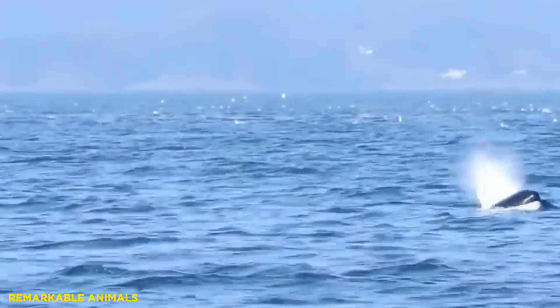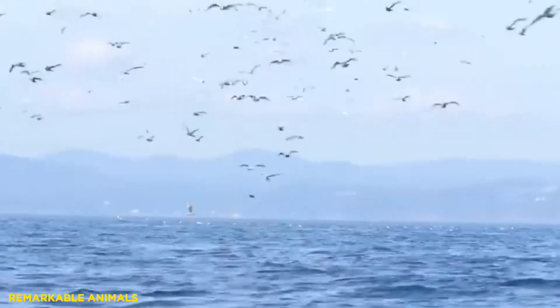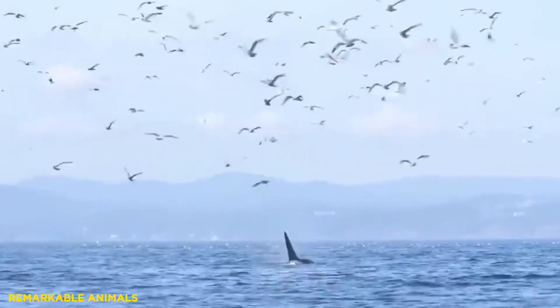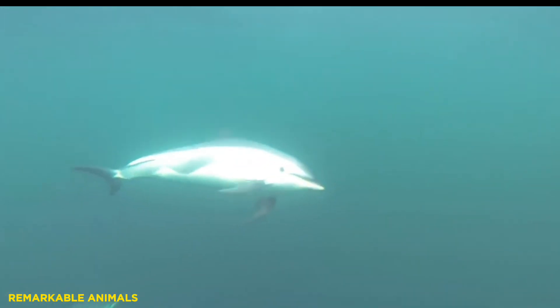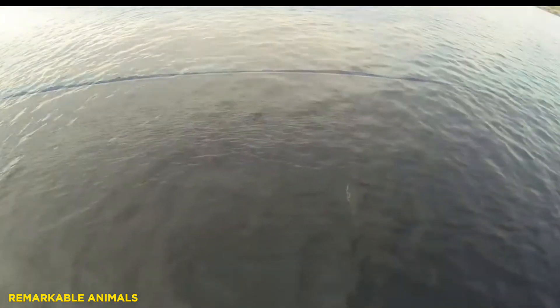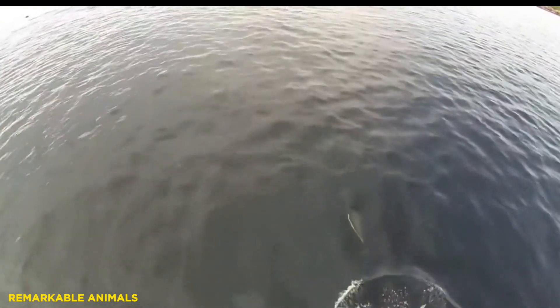Orca have the largest dorsal fin of any marine mammal. Large males can have a dorsal fin up to 6 feet tall. They are capable of traveling long distances at speed. The Atlantic white-sided dolphin is also a good example of such anatomy. They can reach impressive speeds, traveling in large pods and chasing down fish, rather than relying on maneuverability, which is hampered by their large dorsal fin.